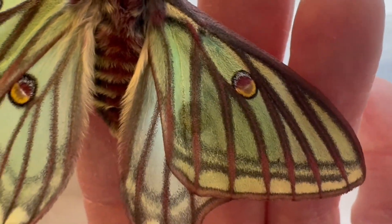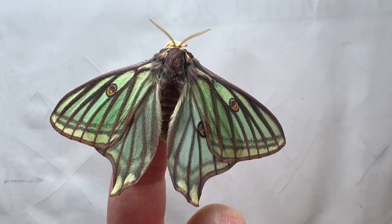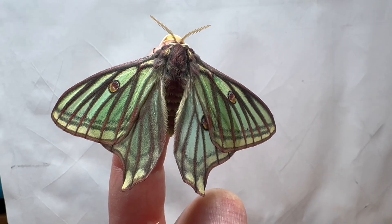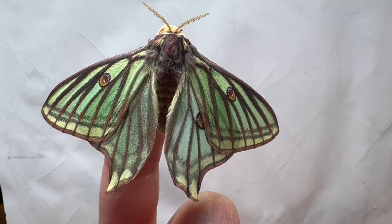This particular moth is a female. Females have shorter hind-winged tails than the males, so they are easy to identify. The Spanish moon moth is thought to be the ancestor of all Acteus species of moth found today. You might be familiar with its close relative Acteus luna, the green luna moth so beloved in North America.